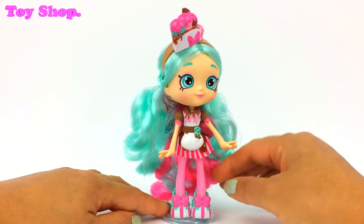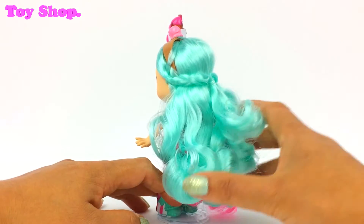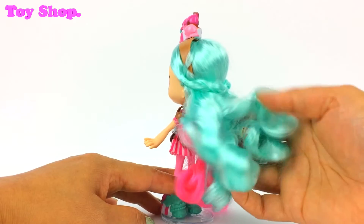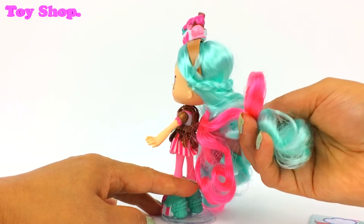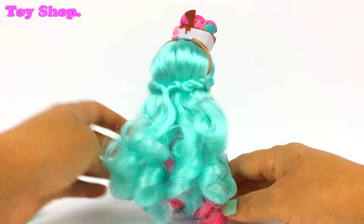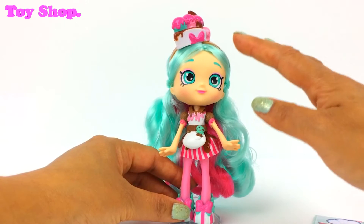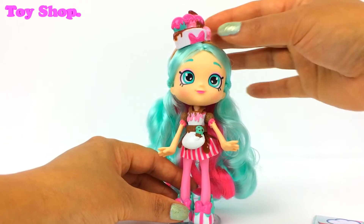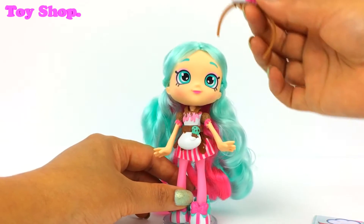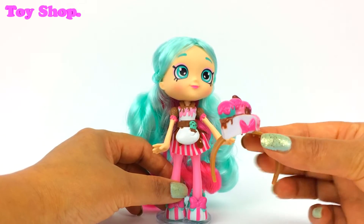It's candy stripe pink and white. Wow, look at her hair — it's amazing. It's peppermint color and underneath it's pink. Oh, it's so pretty, I love her. And she has this awesome hair band and it's got ice cream scoops on it, and you can take her hair band off. How cool is that hair band!